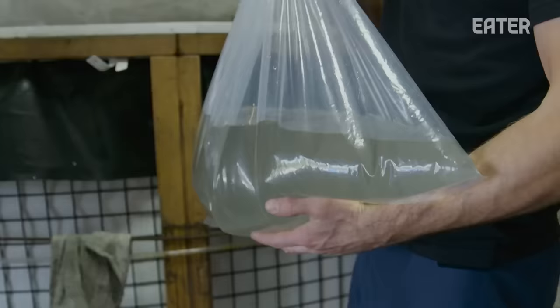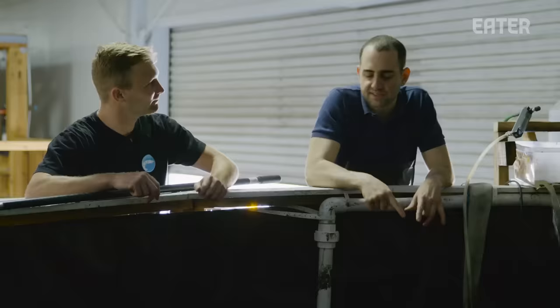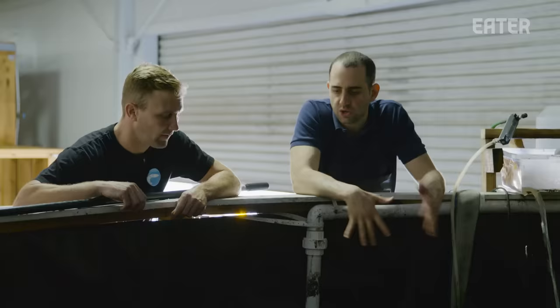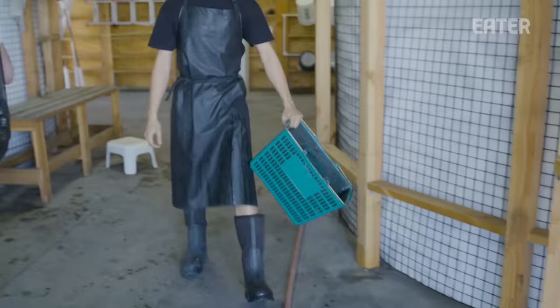We are standing in front of two nurseries, and each one will hold the prawns for about three weeks. In three weeks, they're ready to move on to the next stage. We're lucky to be here today because today is actually transfer day, and the goal is to move everything from this nursery to a grow tank as fast as possible. These ones have to move in the next day or two.